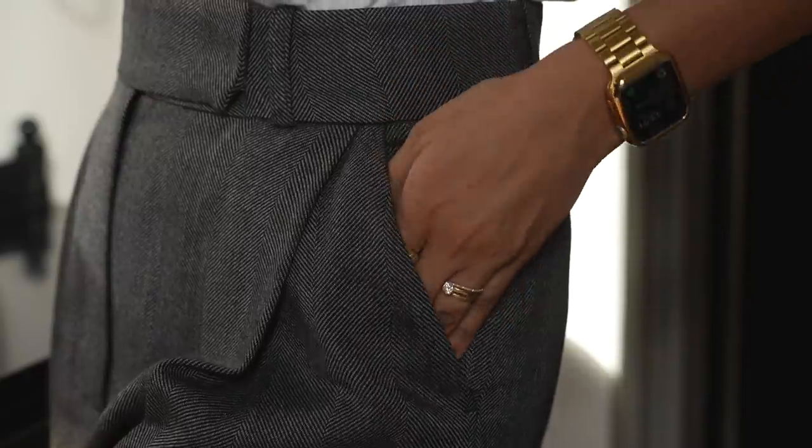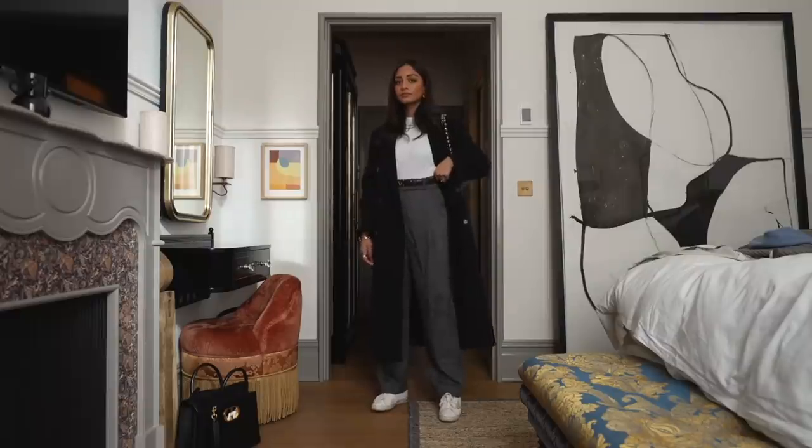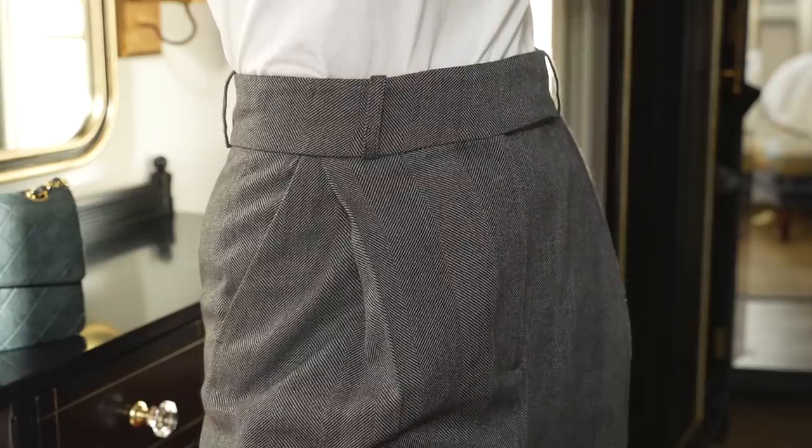I was on the hunt for a pair of herringbone gray trousers for a while and I came across this one and I absolutely love it. I feel like it'll look great in so many different settings, whether that's in the evening or even during the day.